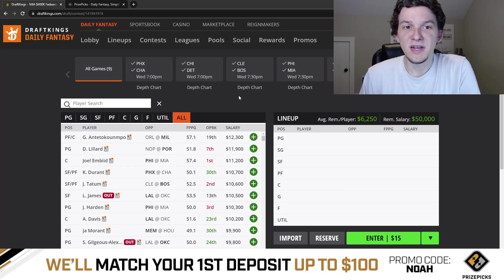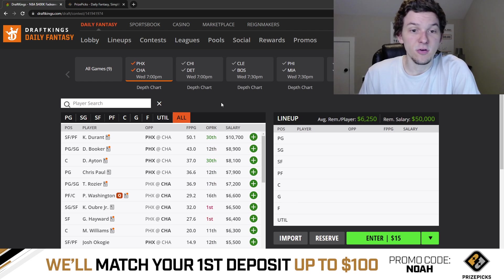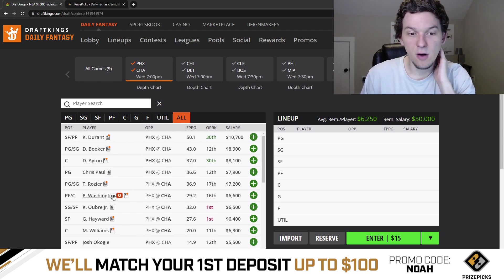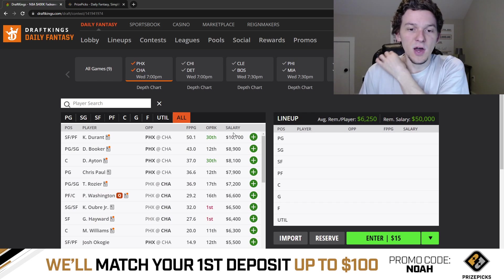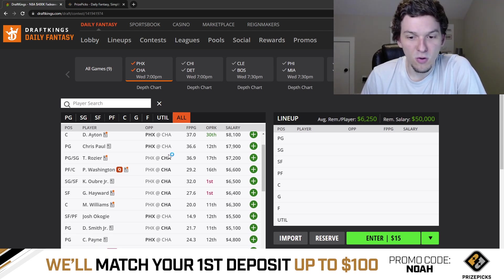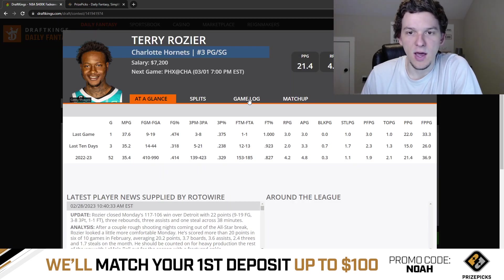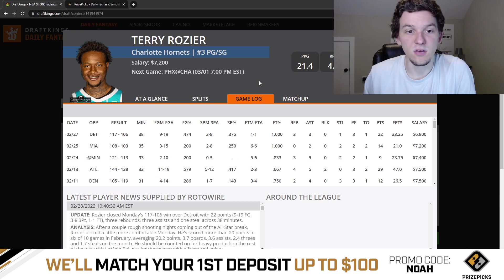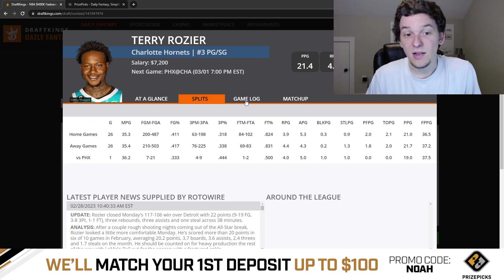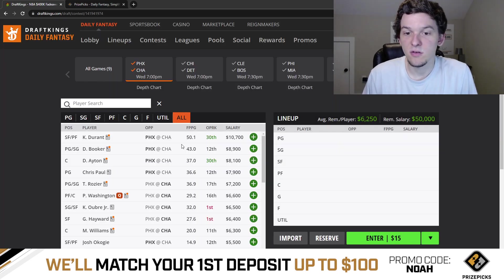Let's talk through Wednesday's slate. We got a nine-game slate — we'll start with Phoenix and Charlotte. Big news for Charlotte is they're going to be without LaMelo Ball for the season, which is super unfortunate. P.J. Washington is doubtful as well, so he's not expected to play. Without LaMelo, we can expect everyone to benefit. Terry Rozier at $7,200 is definitely too cheap — he's going to be the number one option on offense, with huge usage and the ball in his hands way more. I'm definitely into Rozier today.